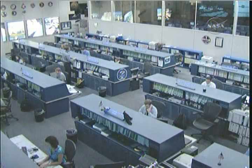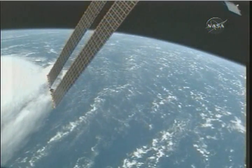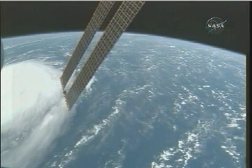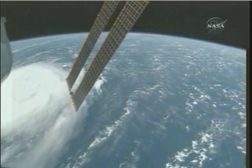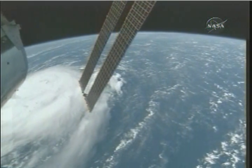There were some additional views this morning as the complex was moving over Hurricane Bertha. This is some footage that was captured this morning about 7:15 a.m. Central Time. The hurricane just moving into view at the left of your screen, with one of the station's solar arrays also in the view from the top.